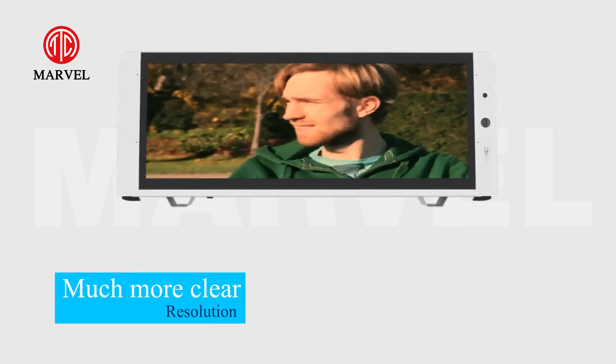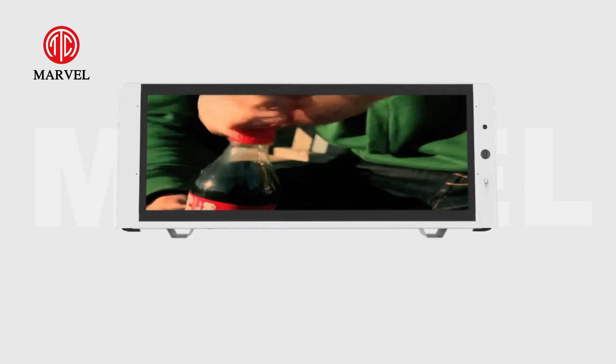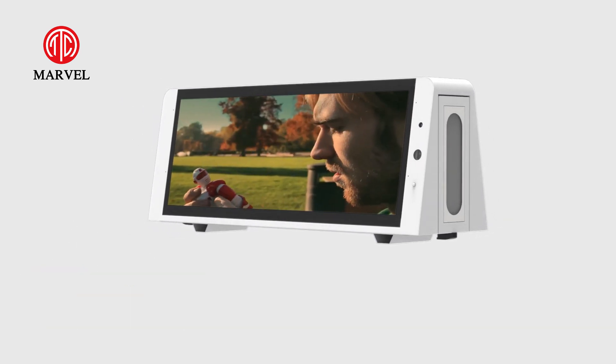Much more clear resolution than LED screen. Outdoor operating temperature minus 10 to 55 degrees. The double-sided screen with super brightness brings strong visual impact.